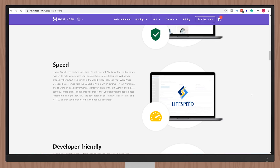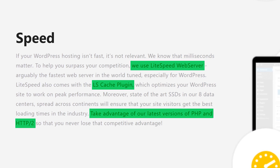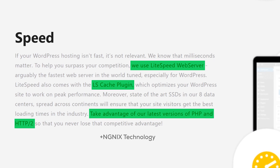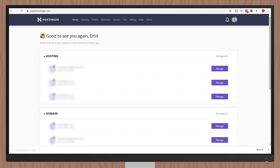Hostinger ticks two of the three boxes we discussed. They've configured their servers to use LiteSpeed, they're running PHP 7.4 — the latest version as of making this video — and they take advantage of NGINX technology. The only thing their servers are missing is a dedicated caching solution like Memcached. Once inside your Hostinger account you can install WordPress automatically with just a couple of clicks.